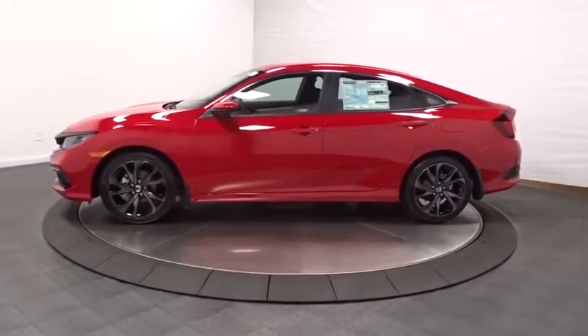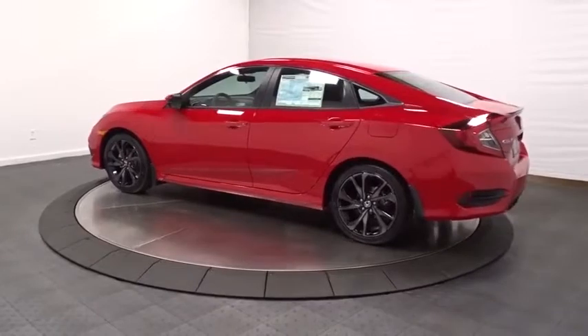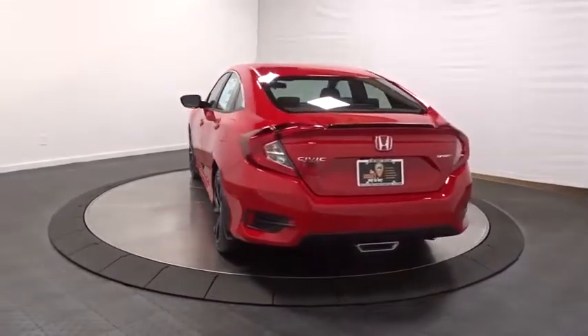Here are some of this vehicle's great options: keyless entry, backup camera, remote engine start, leather-wrapped steering wheel, Bluetooth, front-wheel drive, fog lights, trip computer, brake assist, tachometer.